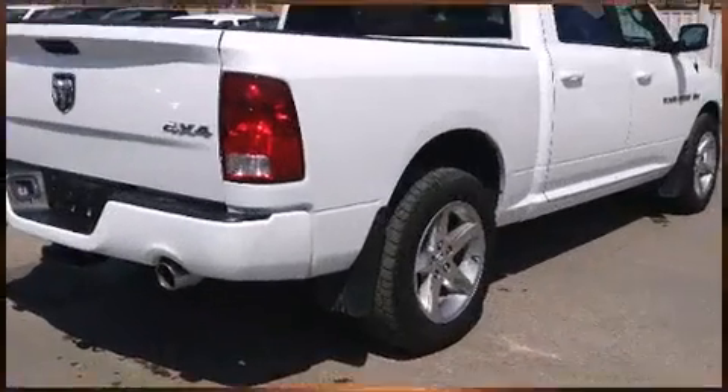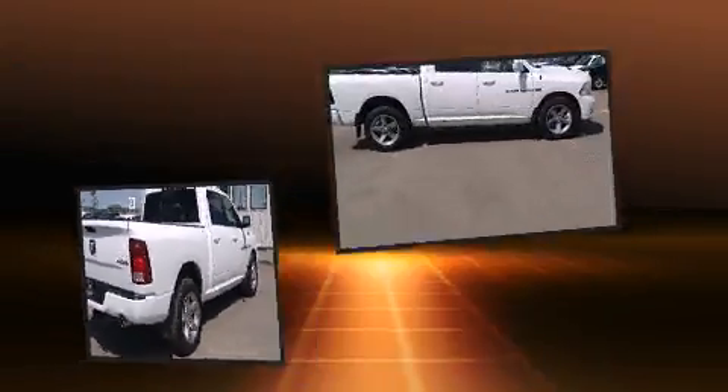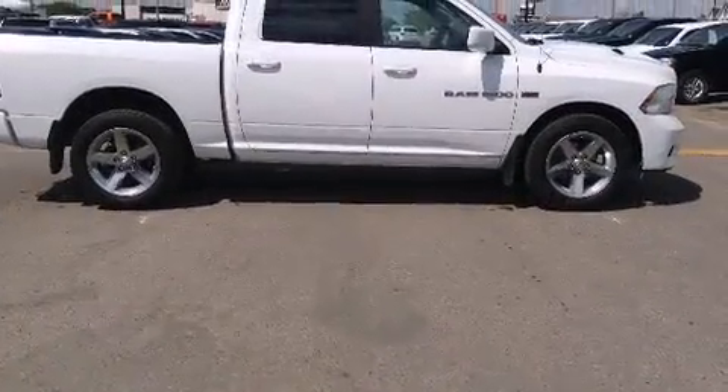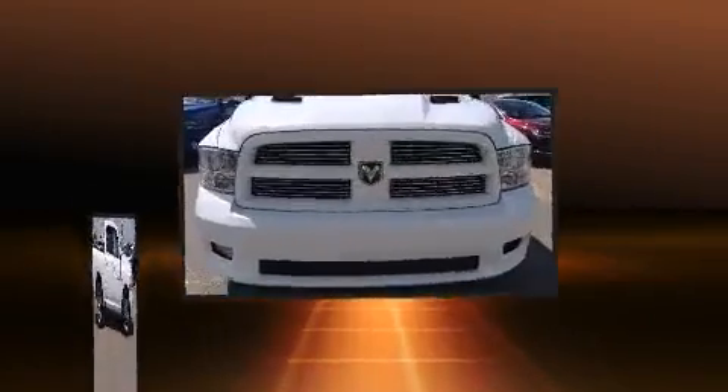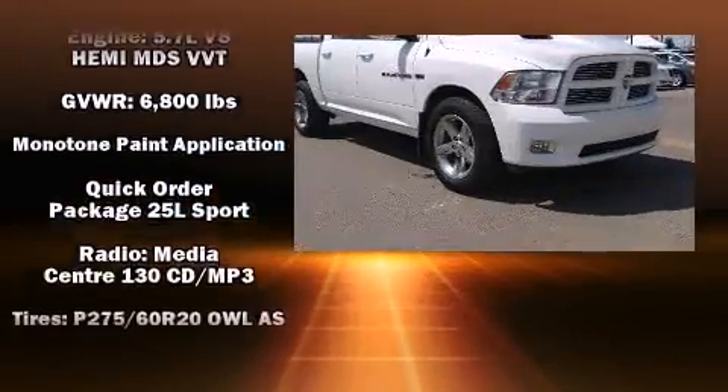Four-wheel drive allows you to go places you've only imagined. Top features include air conditioning, a tachometer, a leather steering wheel, a rear step bumper, an automatic dimming rear-view mirror, remote keyless entry, and much more.